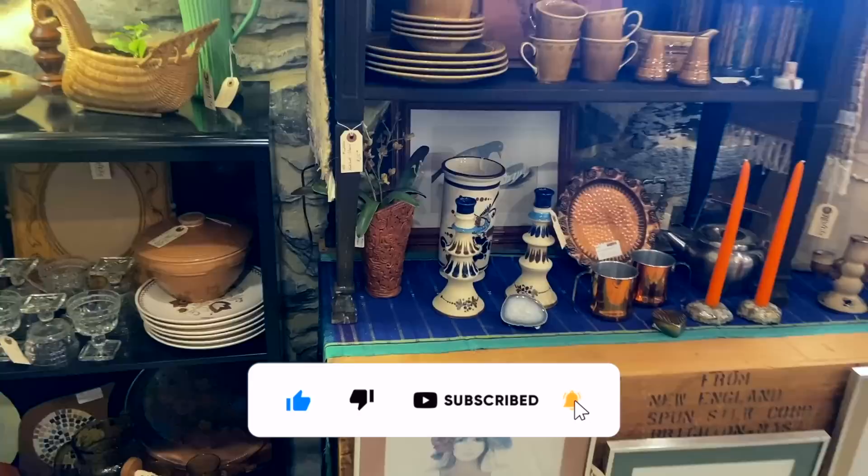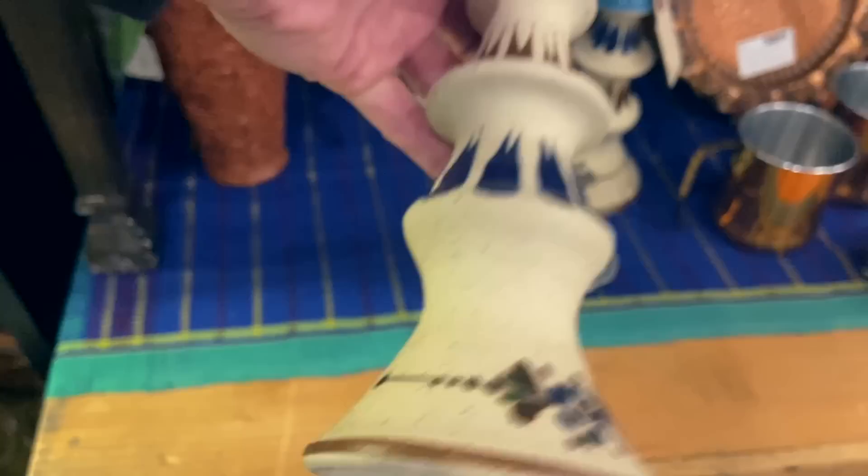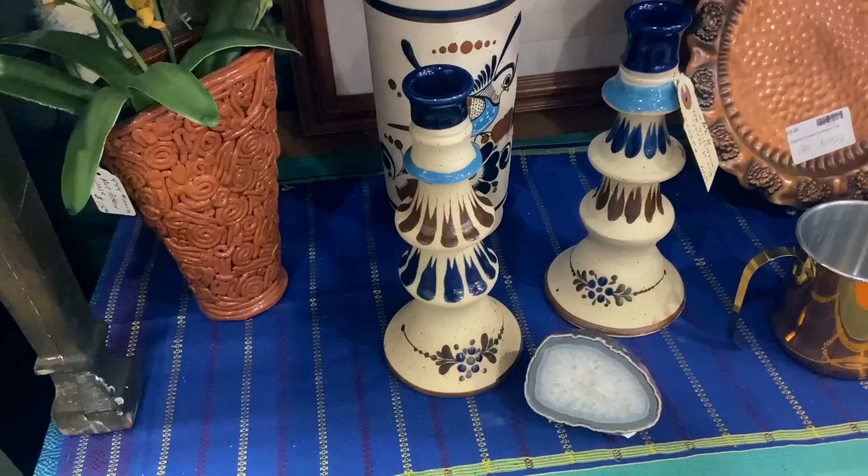These are fun. These are Mexican, and they have that Tonala style of painting. It's not a Ken Edwards signature — I don't recognize that signature — but they're $39, and candlesticks are a form I don't really see very much. The wine holder here is $39.50 — we see that a little more often, but still a cool piece.